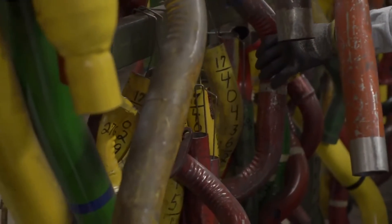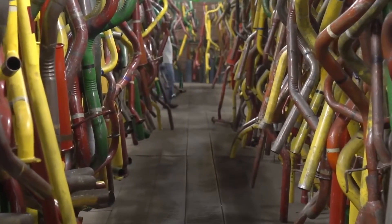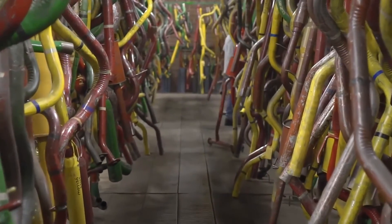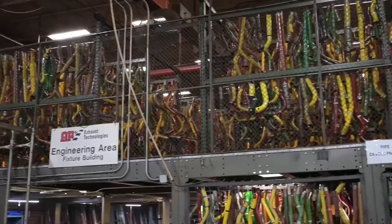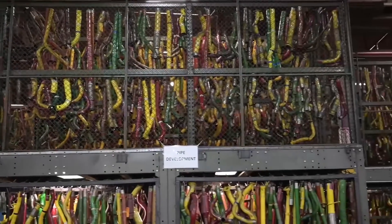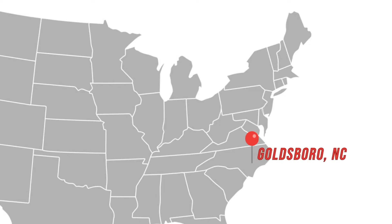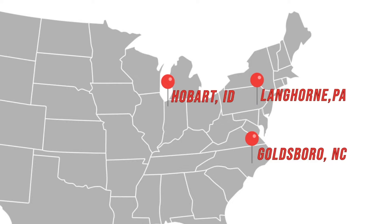How many fixtures do we have? How many can we make simultaneously for a typical part? Overall, we probably have 2,000, 3,000, 4,000 fixtures. That's a ton. We have three facilities in Goldsboro, North Carolina, Langhorne, Pennsylvania, and Hobart, Indiana. Between the three facilities, we are producing upwards of 150 part numbers at the same time.